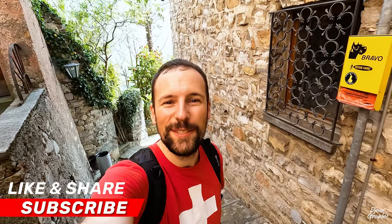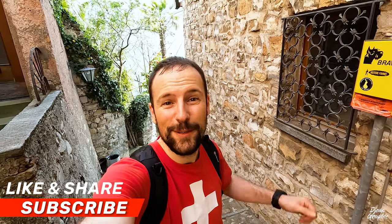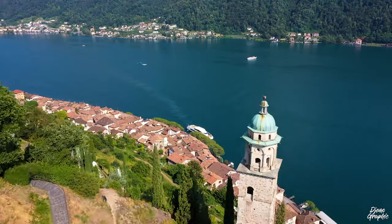If you enjoyed this video, please give it a like, leave a comment, and share it with your friends. If you're new to my channel, you're most welcome to subscribe. There's a very similar nearby village called Morcote — check out that video for all the details. I'll see you there!